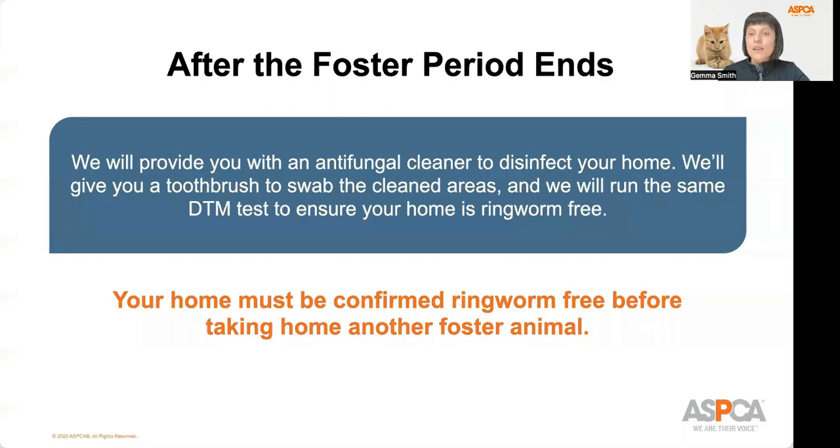After the foster period ends, we will provide you with an antifungal cleaner to disinfect your home. We will also give you a toothbrush to swab the area and run the same DTM test to ensure your home is ringworm free. Your home must be confirmed ringworm free before taking home another foster animal.